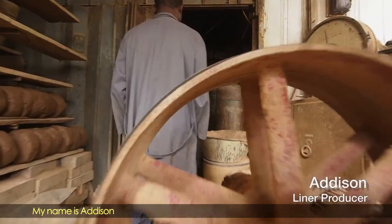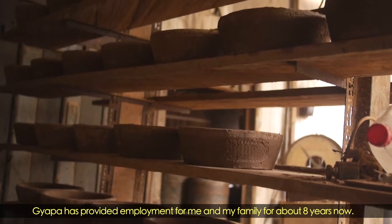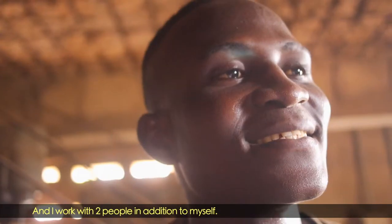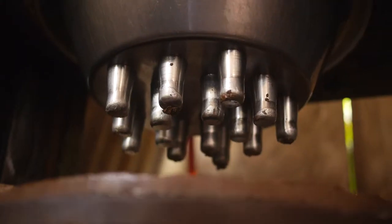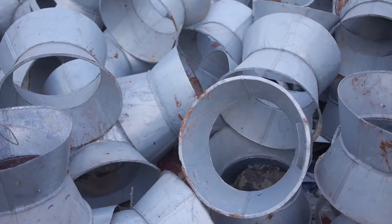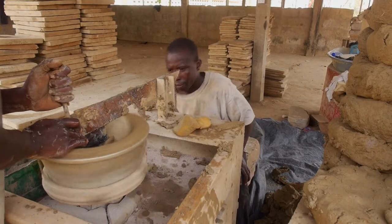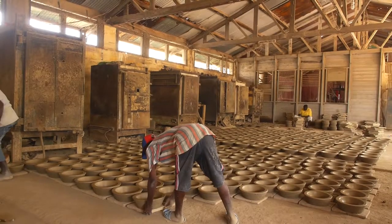My name is Adesim, and I produce liners for the Japa project. Japa has provided employment for me and my family for about eight years now, and I work with two people in addition to myself. All Japa stoves are made locally — both the liners and the metal stove bodies — and metal is recycled from scrap material. This project helps local manufacturers develop their skills and provides sustainable long-term employment.